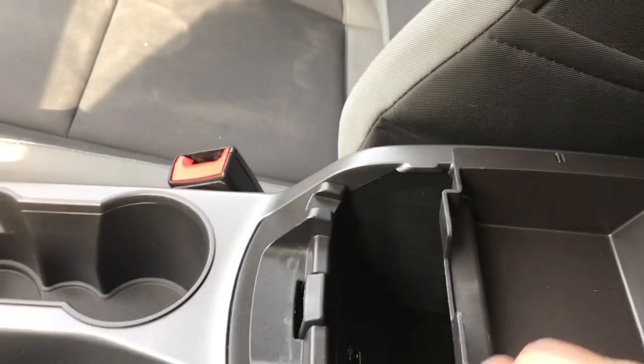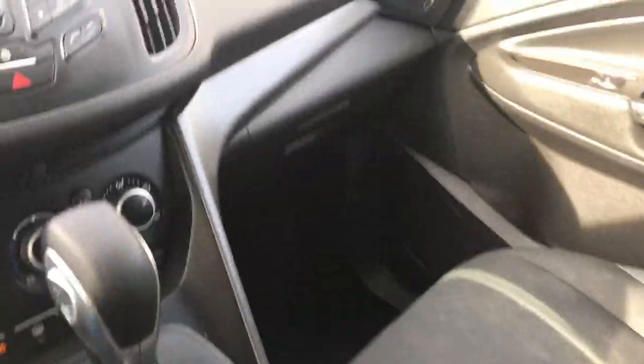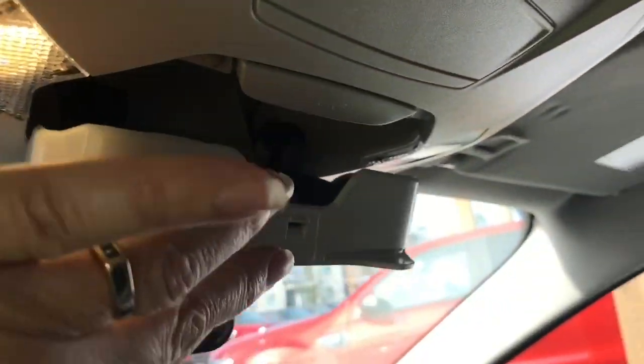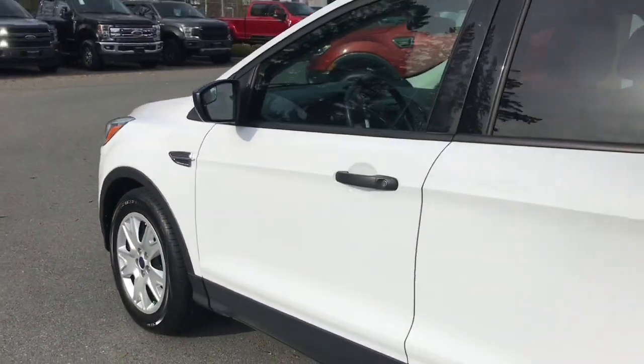Taking that out, you have a USB outlet plus more storage down below, then you just pop it back in. Off to the side is your glove compartment. Up above is a manually dimming rear-view mirror, lighting controls, a sunglass holder, and a grab handle on the passenger side making it easier to get in. 15 inch wheels with a black door handle and side-view mirror.